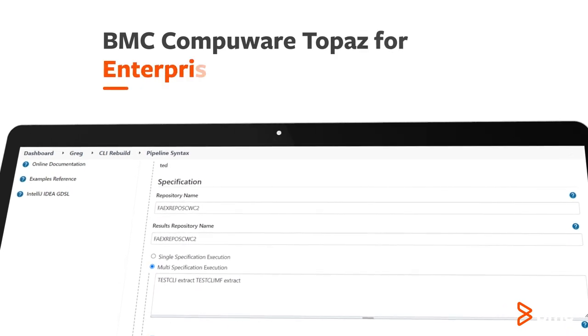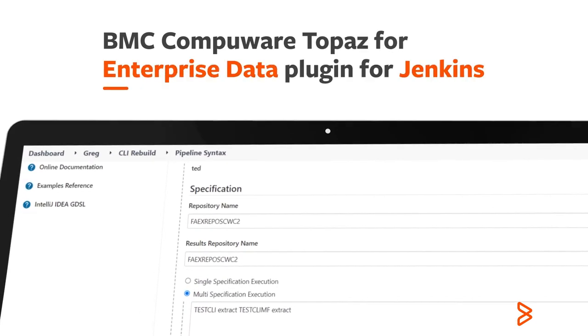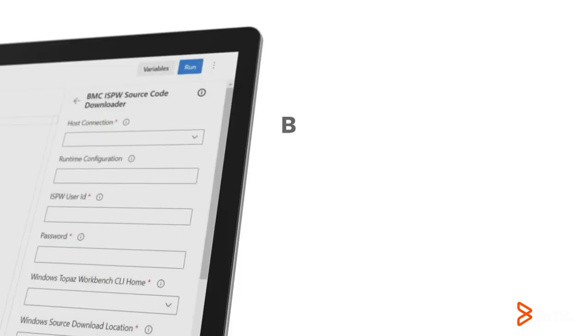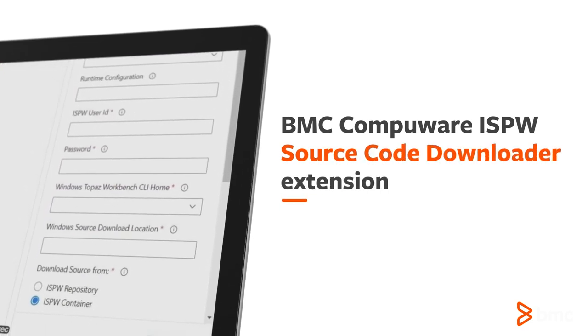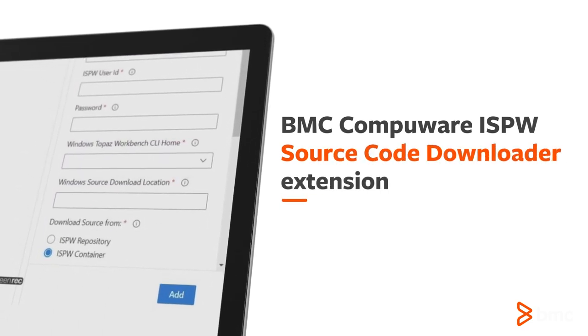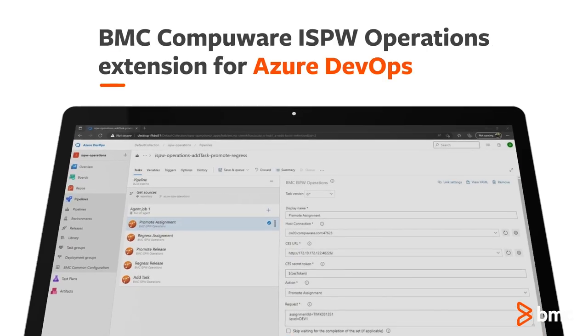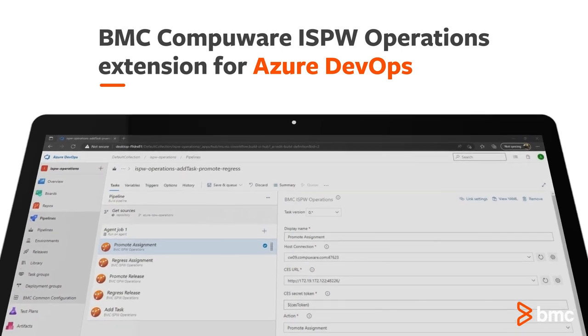Leverage repeatable and dependable test environments to run tests more frequently using BMC CompuWare Topaz for Enterprise Data plugin for Jenkins. Automate code quality checks using the BMC CompuWare ISPW source code downloader extension. Automate common operations on the mainframe with BMC CompuWare ISPW new operations extension for Azure DevOps.